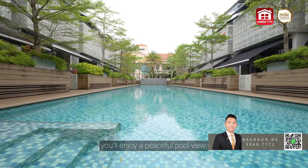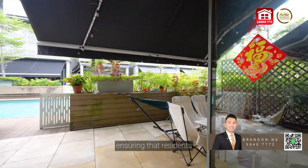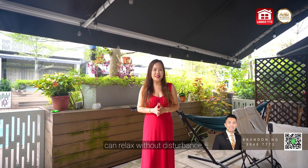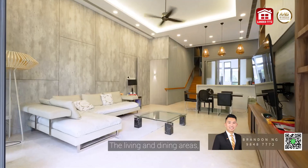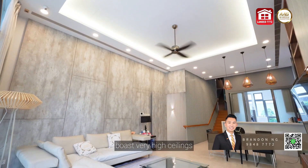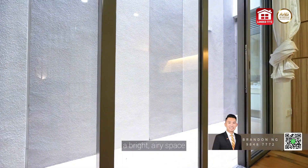Here at the private patio, you'll enjoy a peaceful pool view. Thoughtfully positioned planters provide privacy, ensuring that residents and swimmers alike can relax without disturbance. The living and dining areas boast very high ceilings and expansive glass panels, creating a bright, airy space that's naturally ventilated.